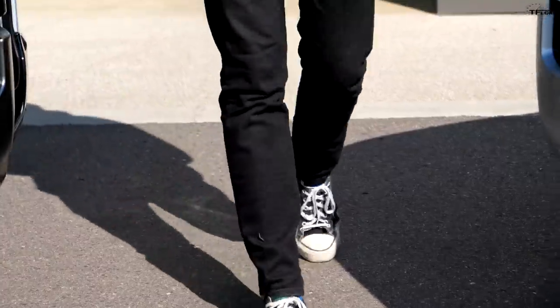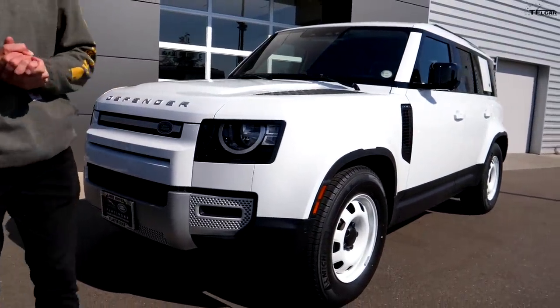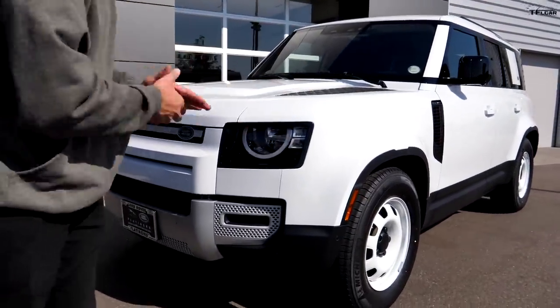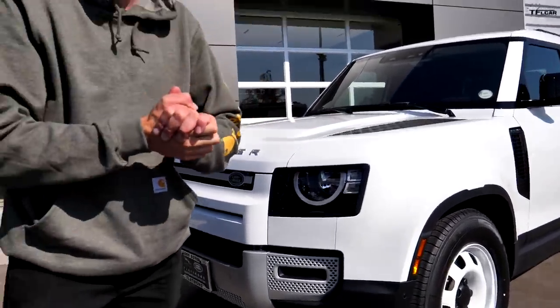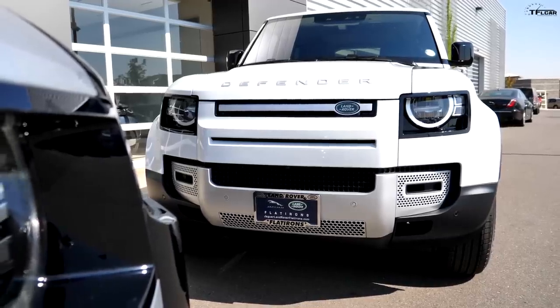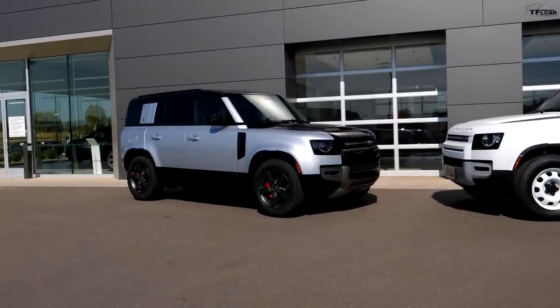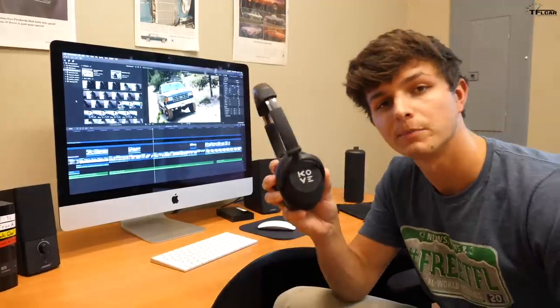Here it is — the 2020 Land Rover Defender 110. This model has a base MSRP of just under $50,000; ours as equipped comes in at $55,000. We didn't simply walk into a dealership and drive one off the lot — we actually ordered this model specifically back in June. Let's see how it compares to its much more expensive brother.